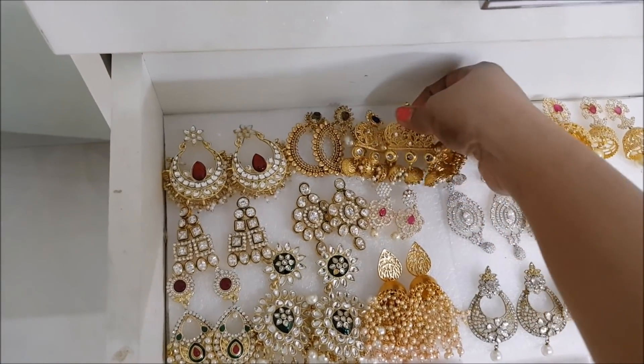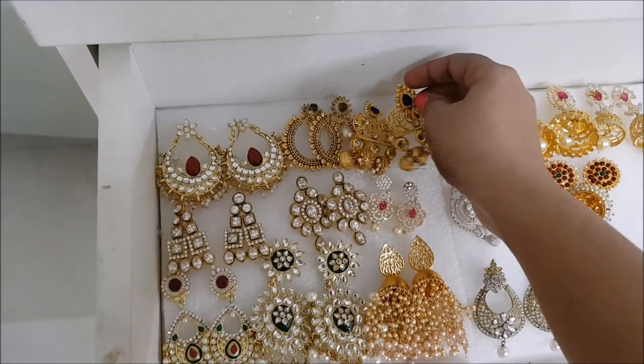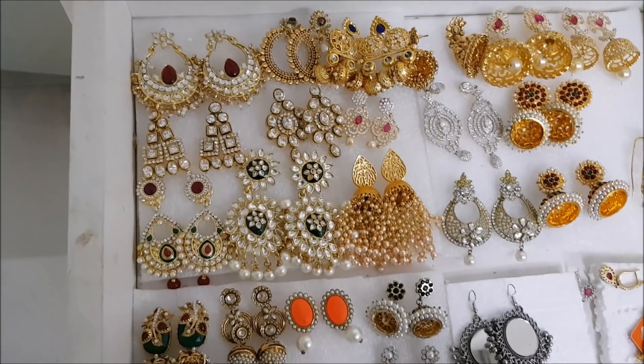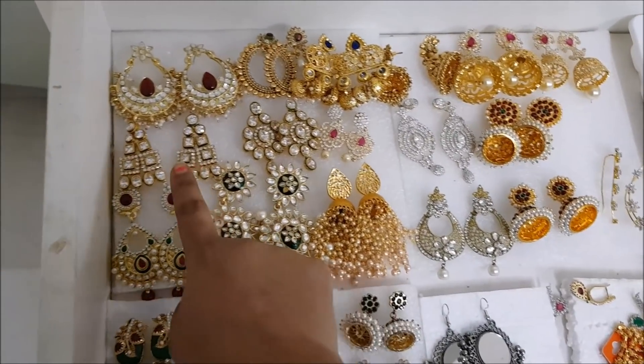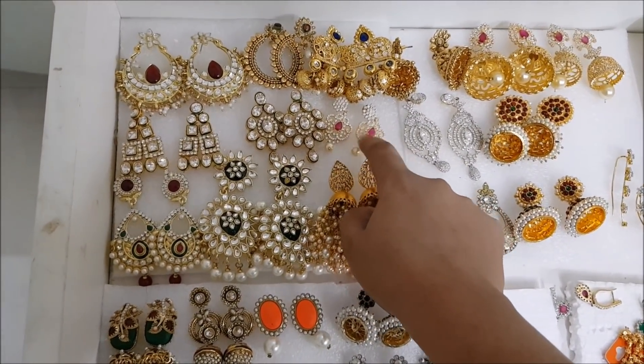I got a lot of big earrings - these are Jumkas and I wore them for my Diwali makeup look. I got them from Flipkart and they range around 250 rupees. These are some of the kundan earrings.